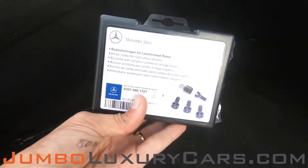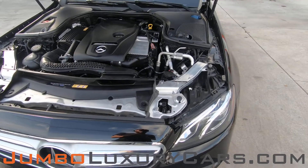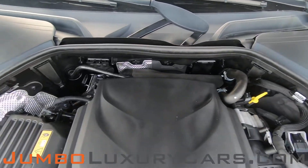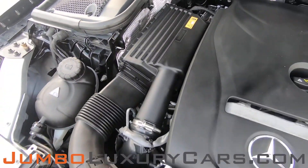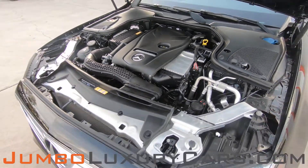Here we have your wheel locks. Overall, the trunk is in excellent condition. Now let's take a look under the hood — as you can see, everything seems to be in good working order.